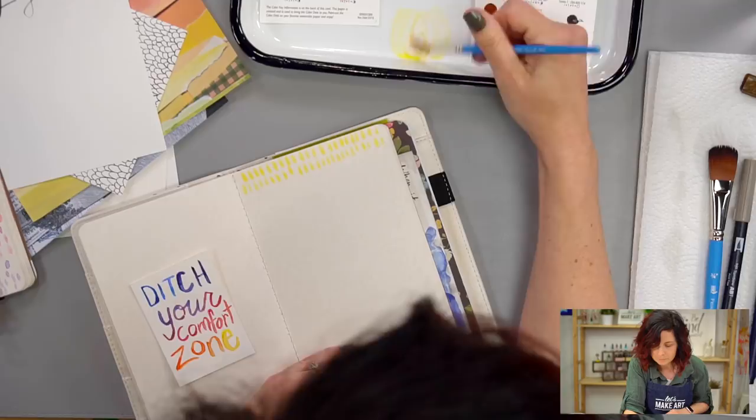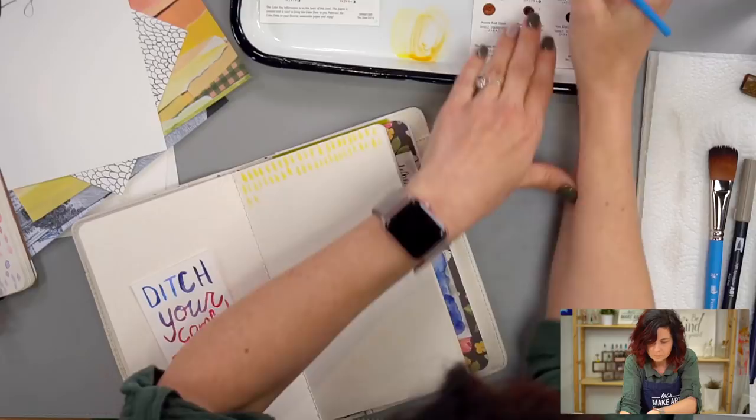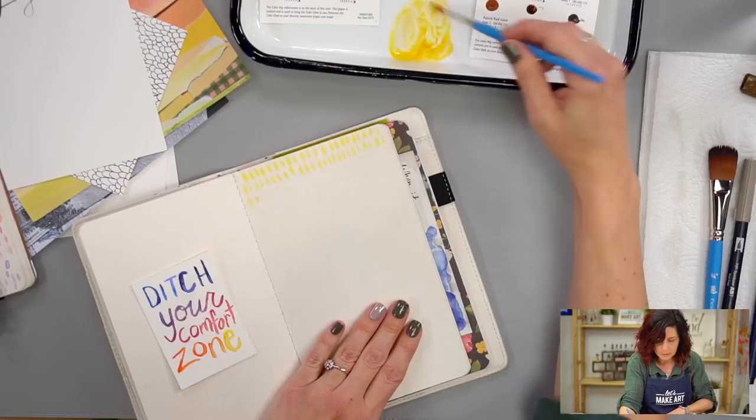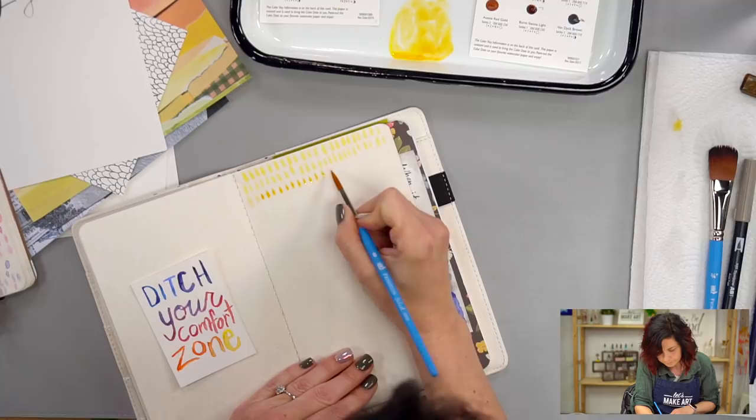I'm going to add just a little bit of yellow ochre, or you could use that more gold color on the other palette. I'm starting to have this yellow darken a little bit. I still have the Hans Yellow there, but I'm mixing in a little bit of the darker yellow. I'm just pressing my brush down to get that same shape over and over again.